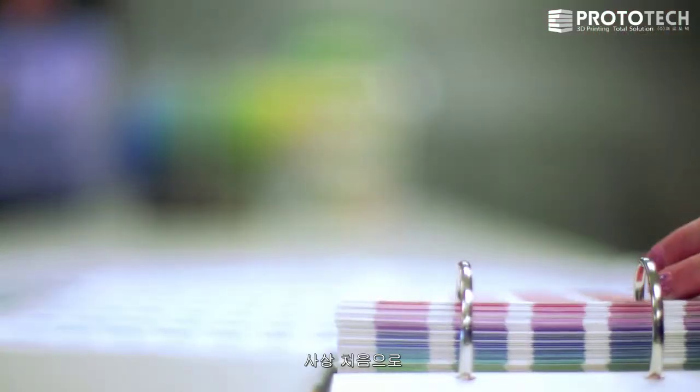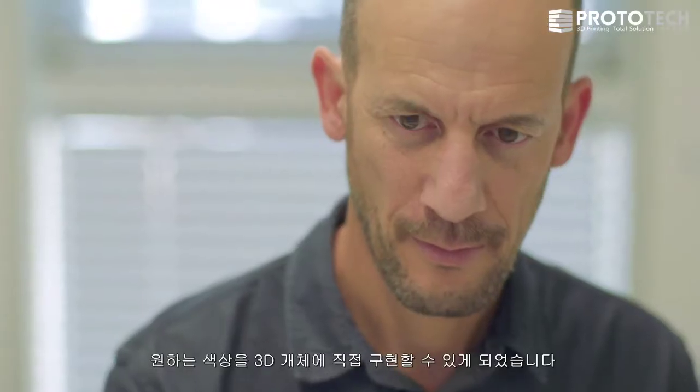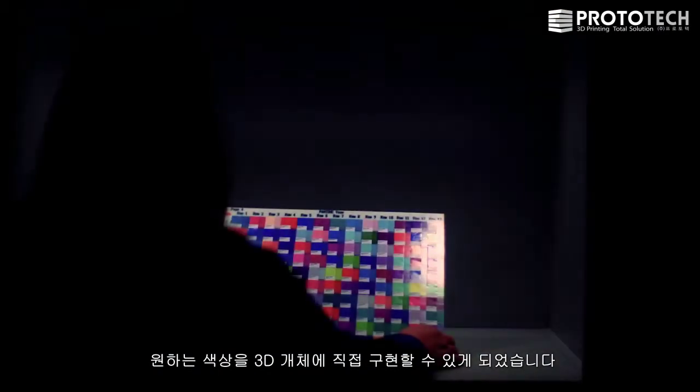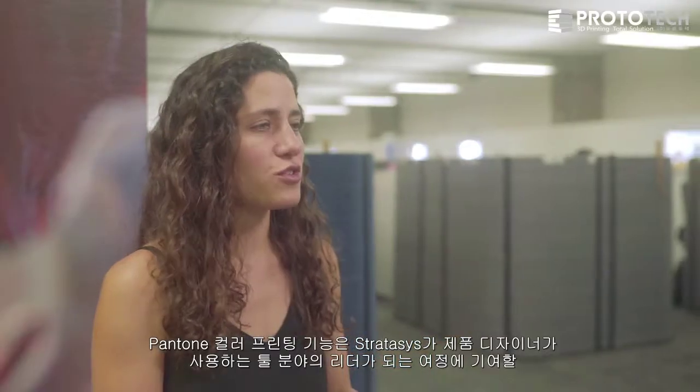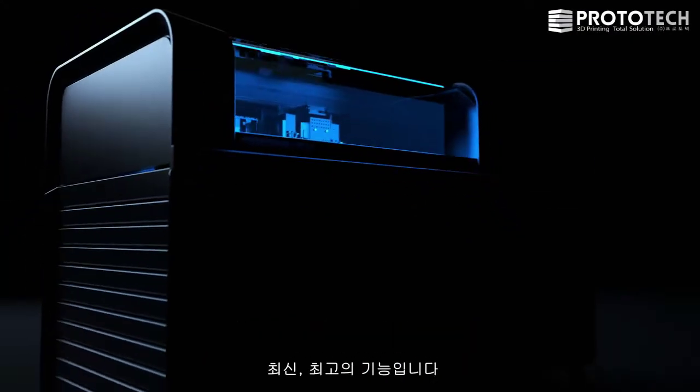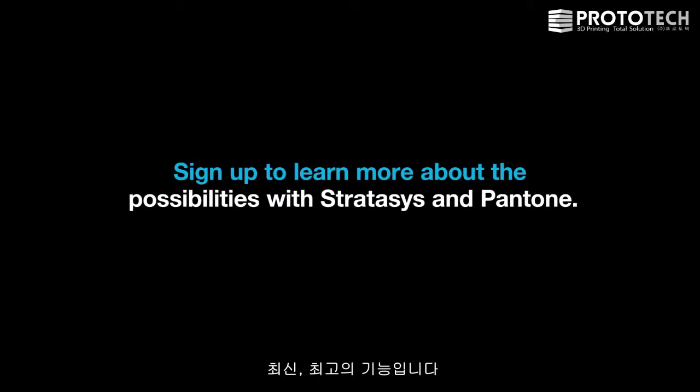This is the first time in history where designers can digitally print directly from their computer, and the color that they chose, directly to a 3D object. Pantone is just our latest and greatest feature, adding to the journey of becoming the leader in a product designer's tool. To be continued...